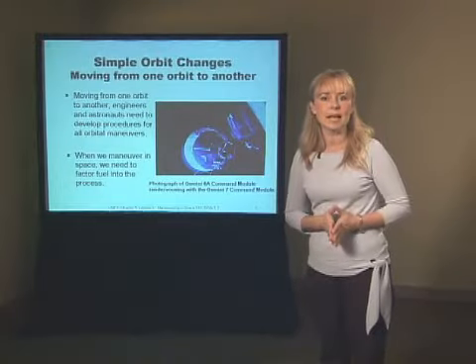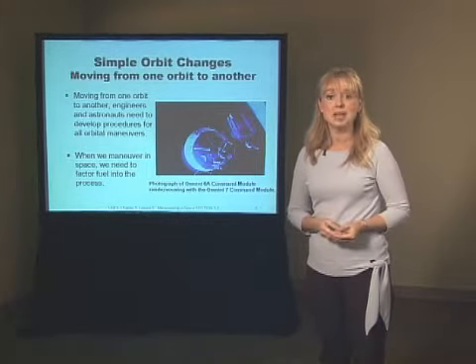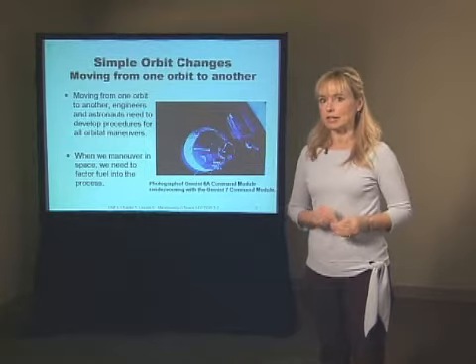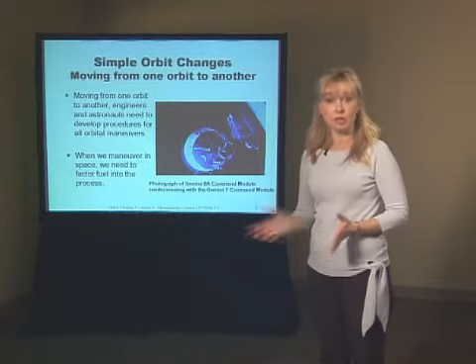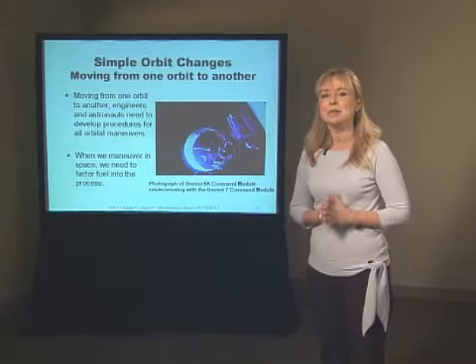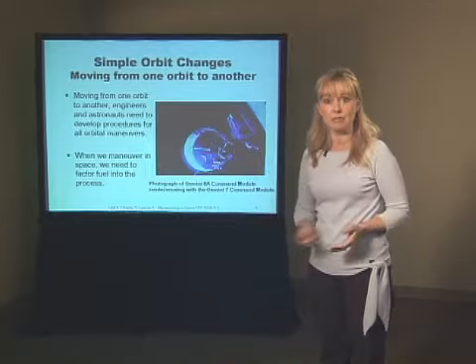Let's begin by asking: why does a spacecraft have to go from one orbit into another? We'll talk about several reasons shortly, but first let's consider how we have to change our own path. For example, we may be on the main highway in town and have to turn onto another road to get where we'd like to go. It's the same in space — we may be in an orbit that doesn't get us where we want to go, so we have to change.